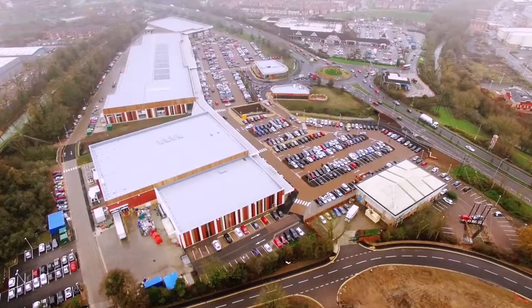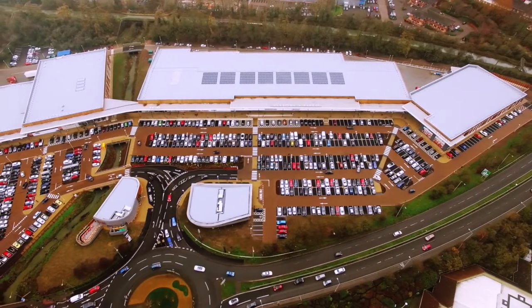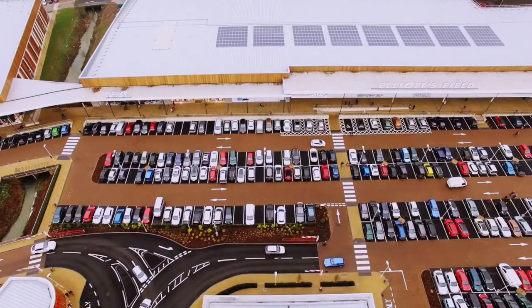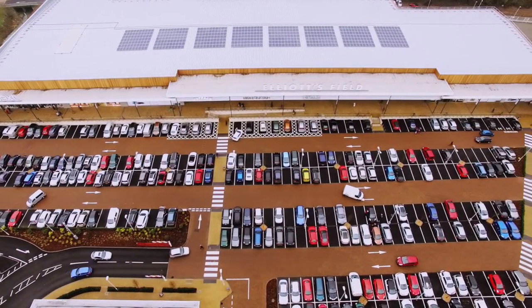The project is Elliot's Field Shopping Park. It's a £20 million retail development that started in November 2014 and finished in October 2015.